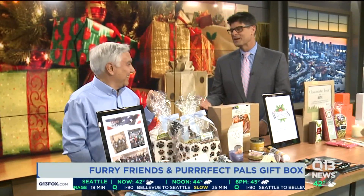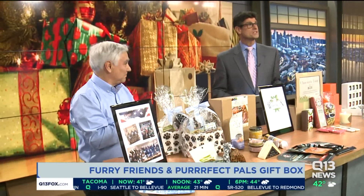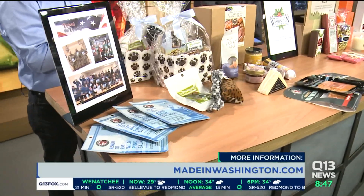Mike Mondello from Made in Washington, thank you so much for your time. Good to have you, my friend. And by the way, you can see all these things online at madeinwashington.com — they have all the information right there.